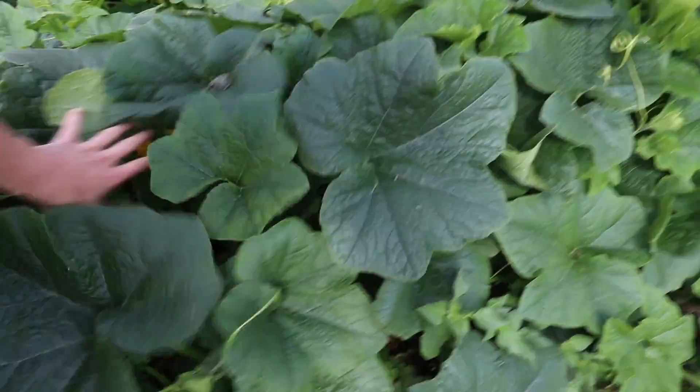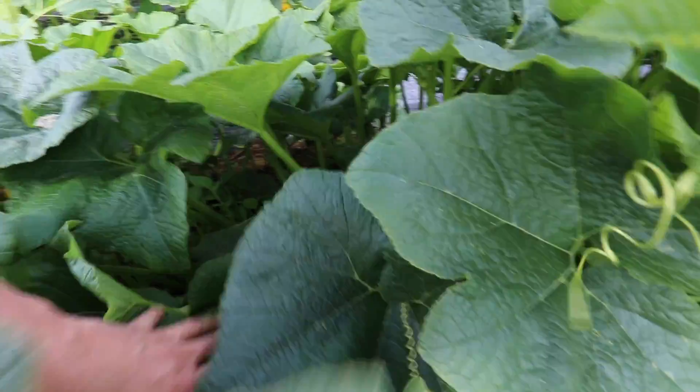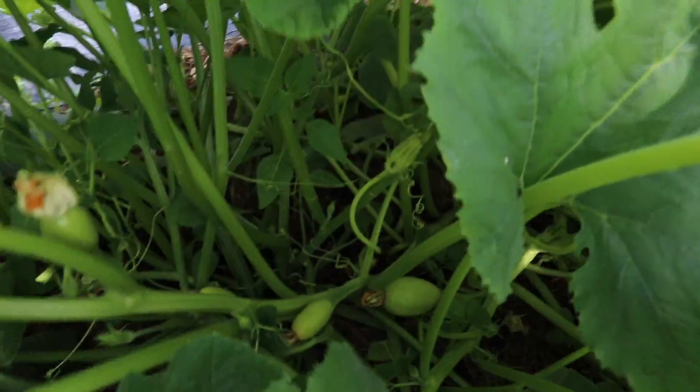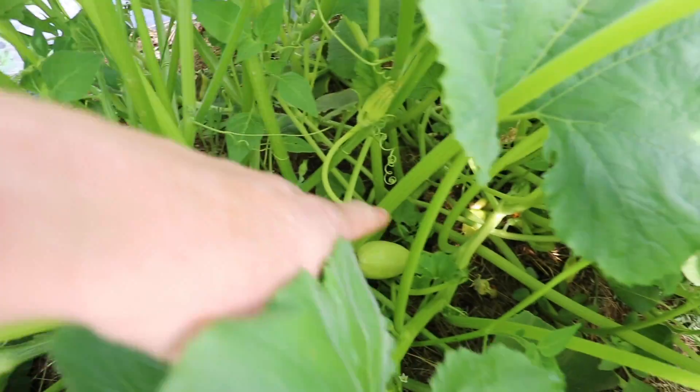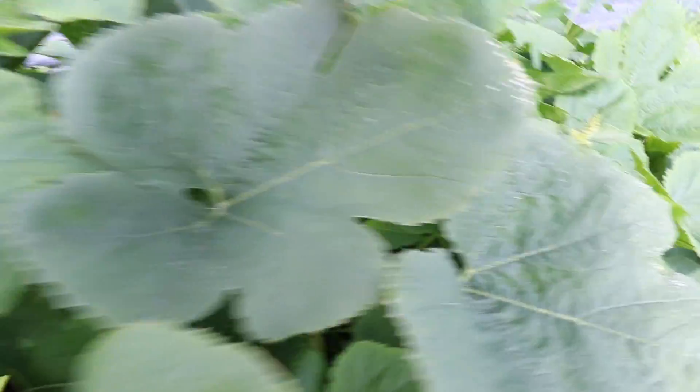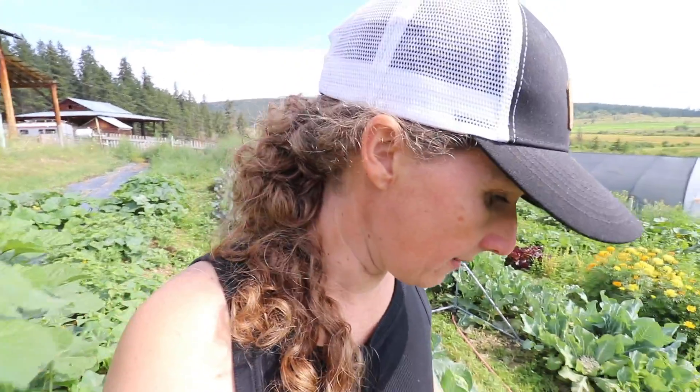Some beautiful squash plants in here. Look — these ones are spaghetti squash. You might actually get some spaghetti squash this year after all. That's exciting. There's more! Spaghetti squash do really well in our growing climate.